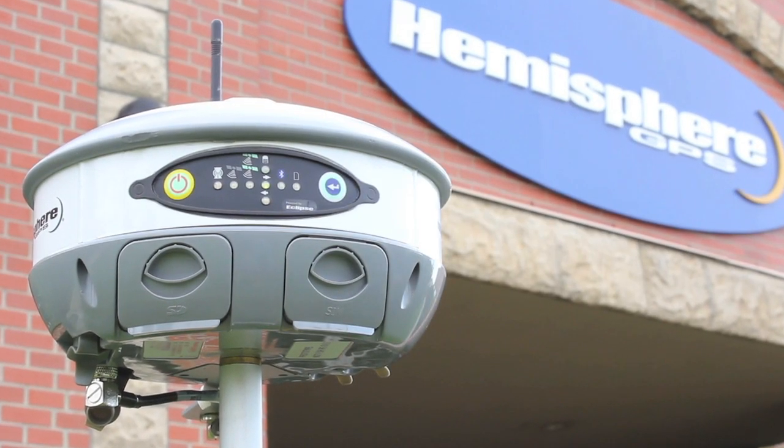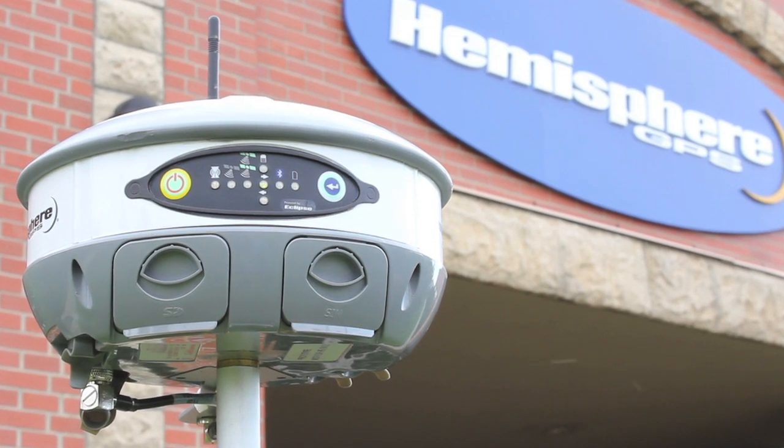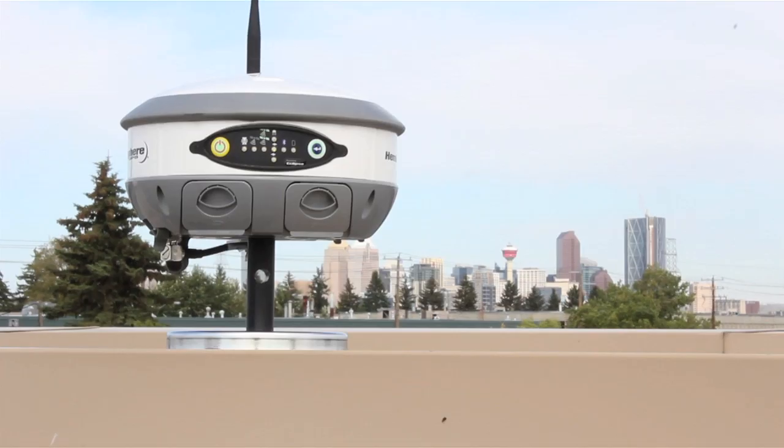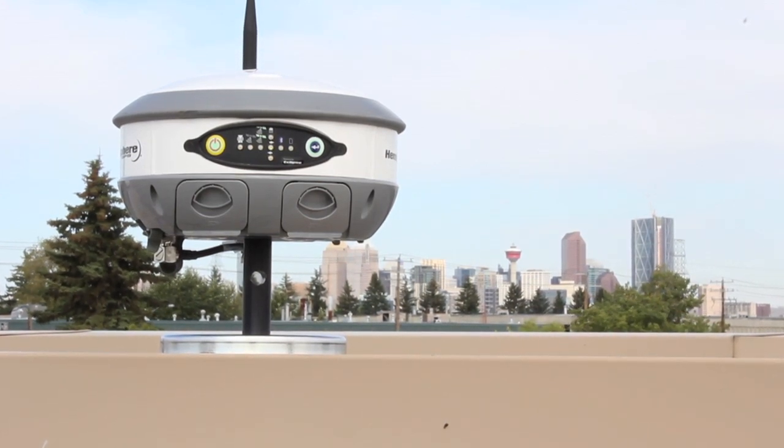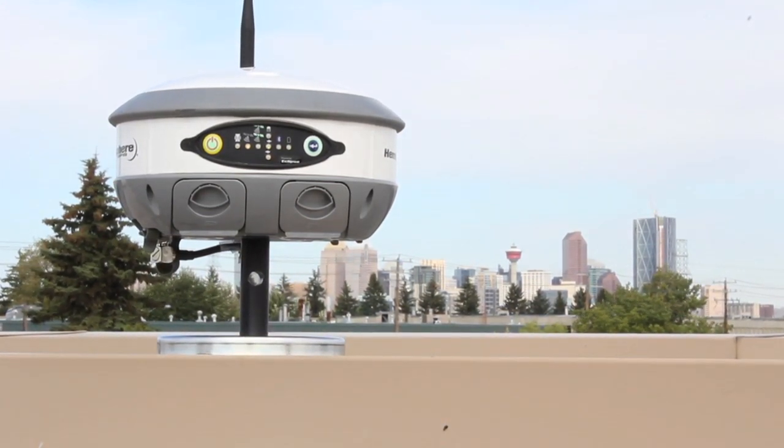Hemisphere GPS has been designing and manufacturing GNSS technology for more than 20 years. We take pride in building rugged and reliable products for a wide range of industries, from agriculture to construction and marine navigation to surveying.